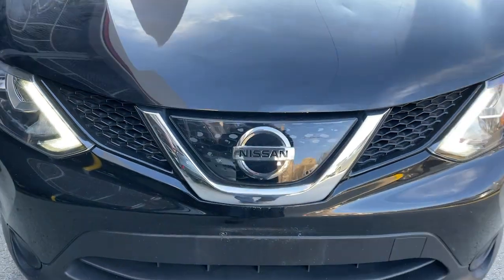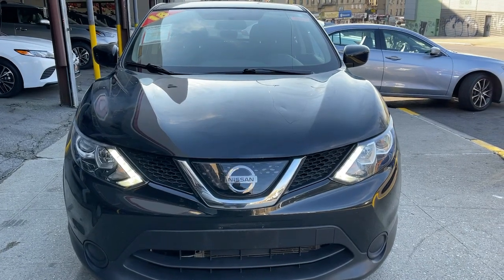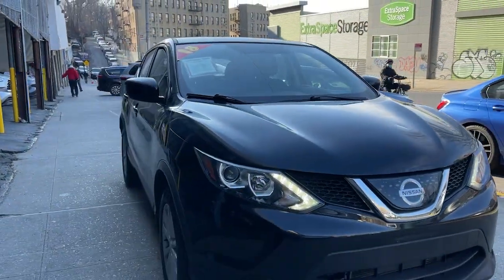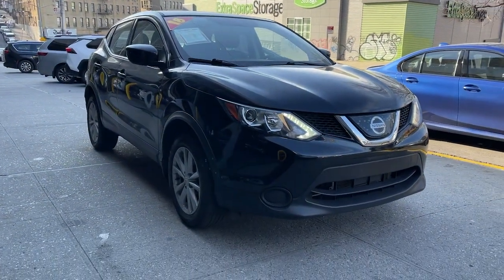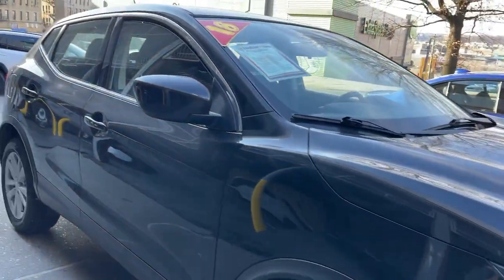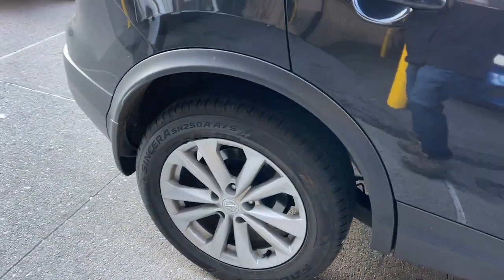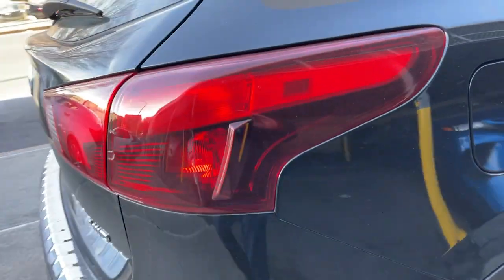Check out this 2018 Nissan Rogue Sport. This vehicle is an outstanding buy with fewer than 30,000 miles on the odometer. This feature-rich Rogue adds confidence and convenience to everyday life. Standard driver-assist safety tech, large cargo capacity and spacious seating have your back wherever the road may lead.